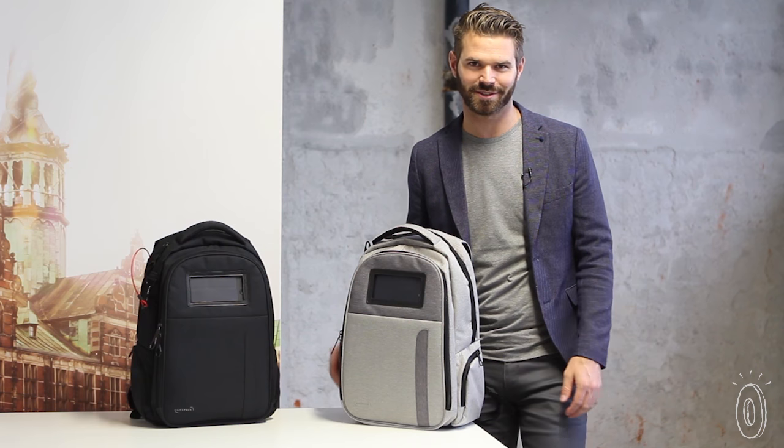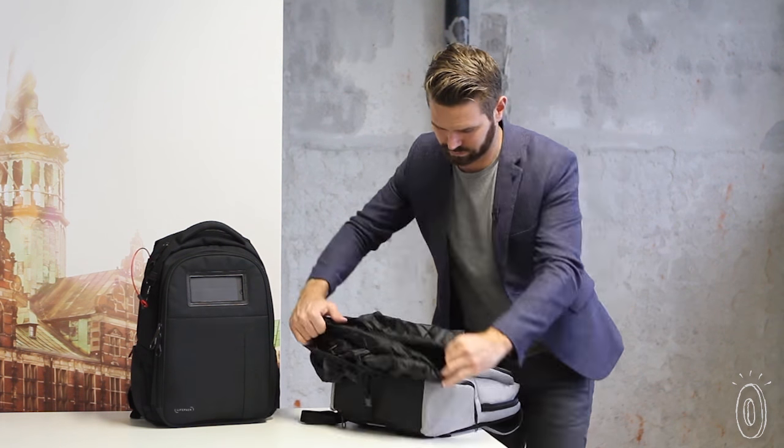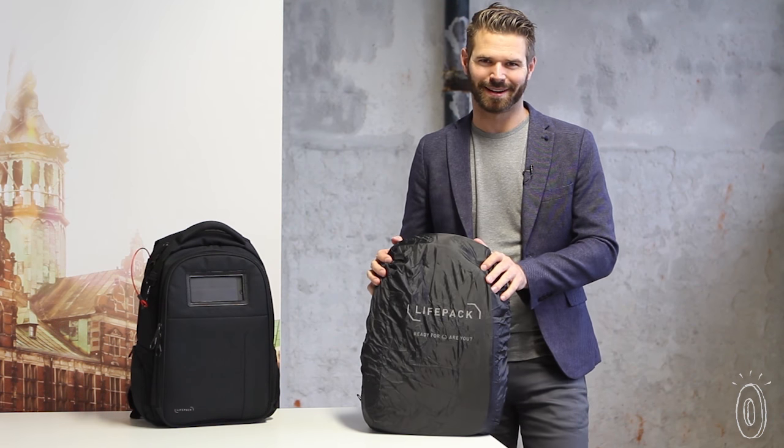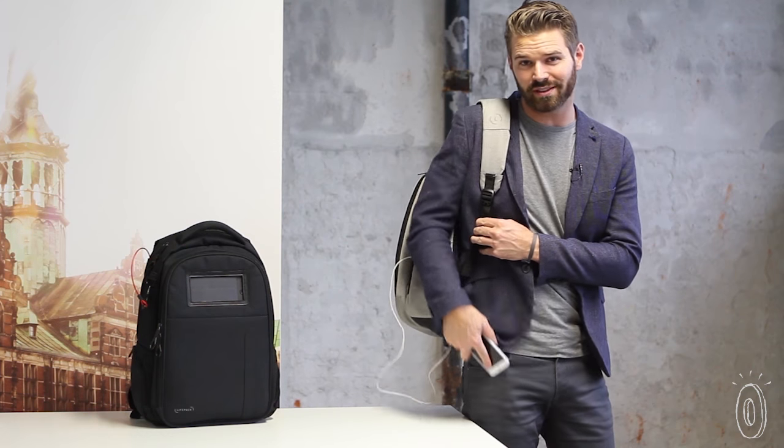The base of the bag is flat so it can stand on its own, with a rubberized puddle-proof cover. And underneath that is an integrated rain cover, because rain always comes when you're least expecting it. And right here is an easy access USB port, which means you can charge your phone easily when you're on the go.